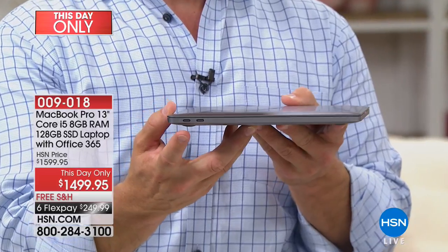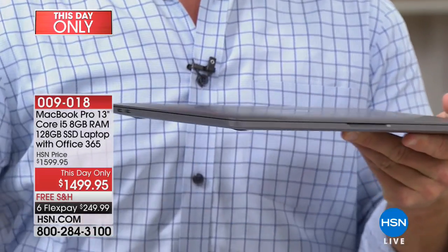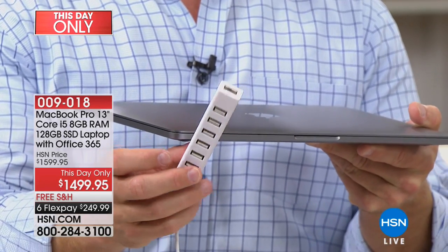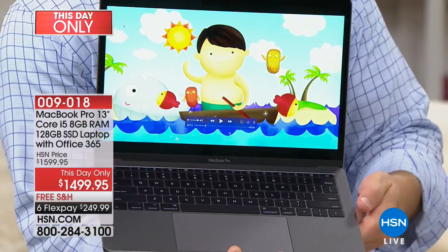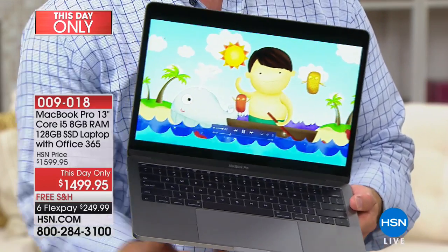The USB-C is phenomenal because that's the one port you need to charge, to transfer, to do everything that you need. And we're also giving you, included, all these USB adapters. More importantly is what happens when you open it up — did you see how quickly that booted up? That's because it's Intel on the inside.